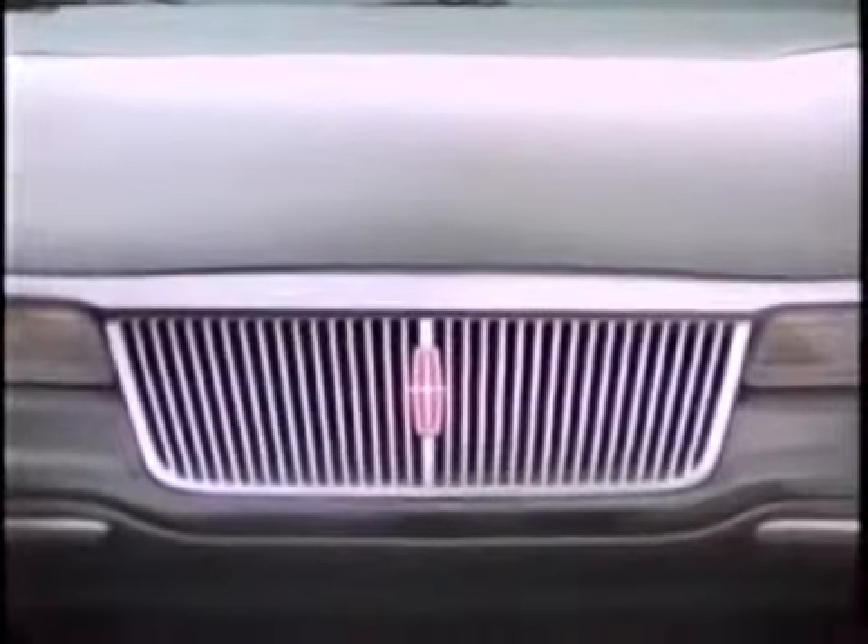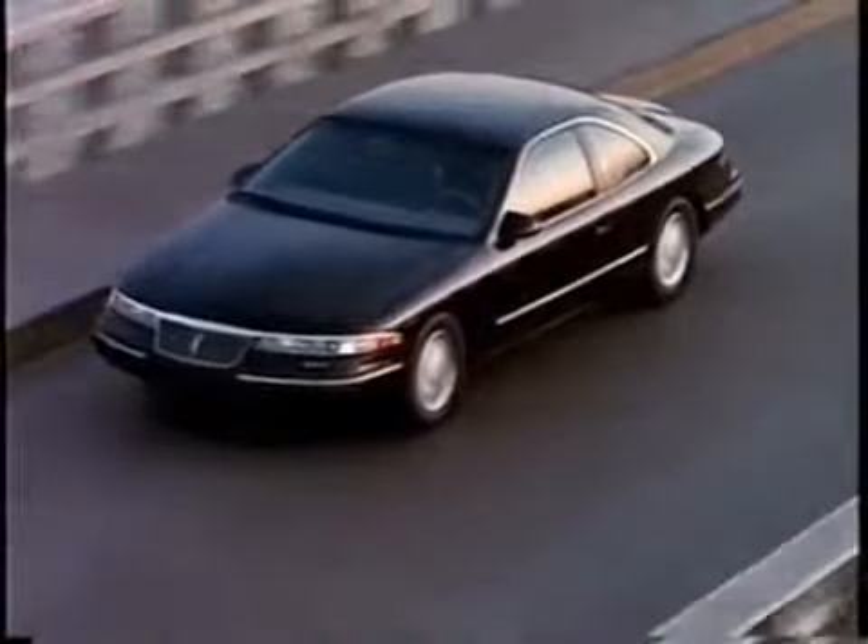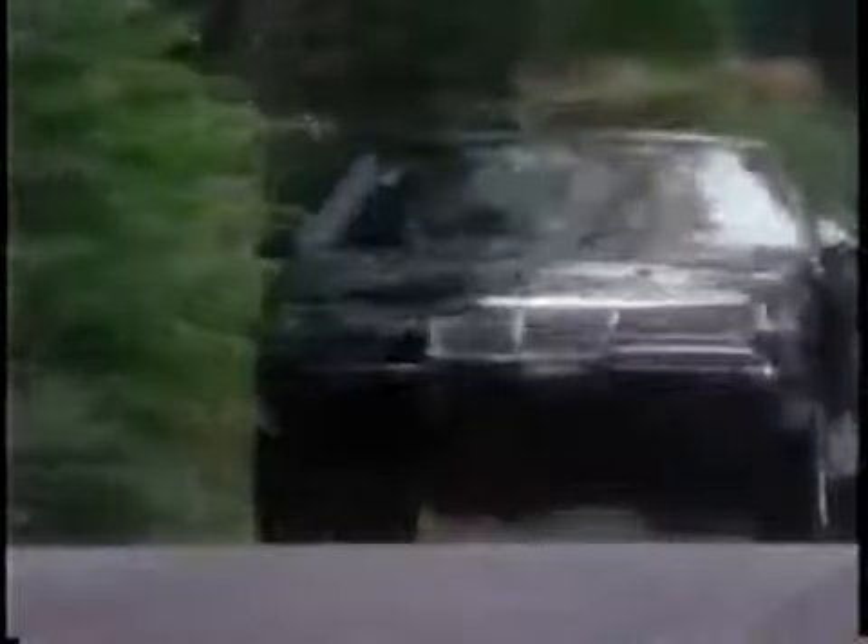When you buy a Mark VIII, you also get the assurance and security of the Lincoln Commitment Program. This gives you the Lincoln service loaner program, roadside assistance, and a 24-hour toll-free customer assistance hotline. This is in addition to the Mark VIII's four-year or fifty-thousand-mile bumper-to-bumper limited warranty.